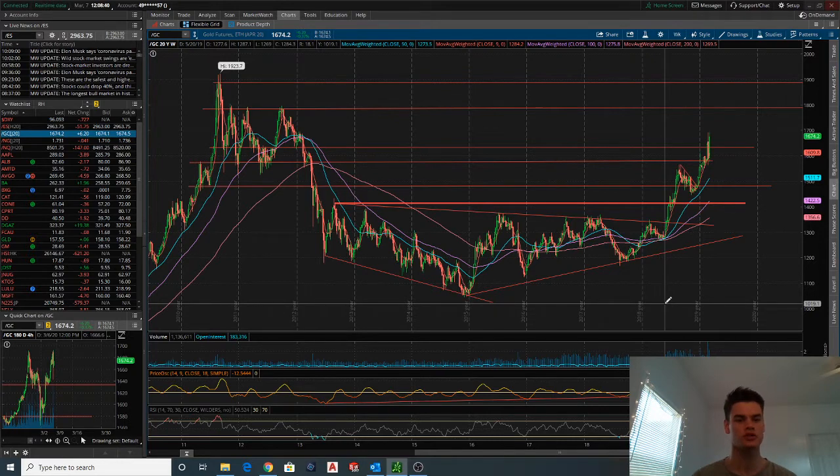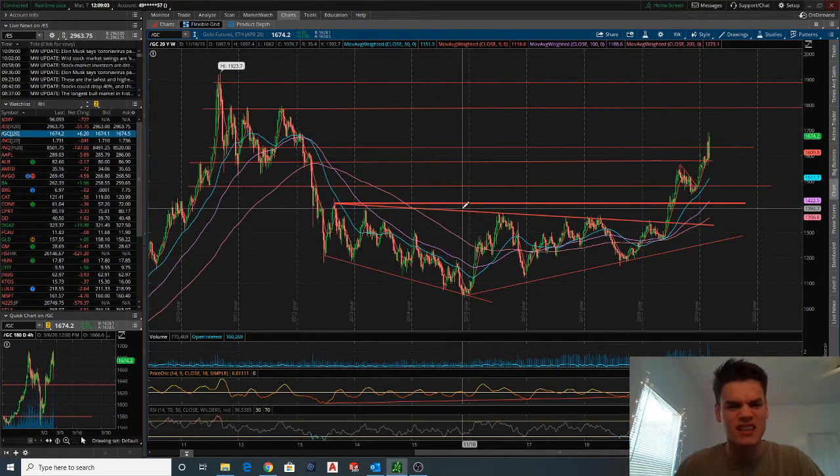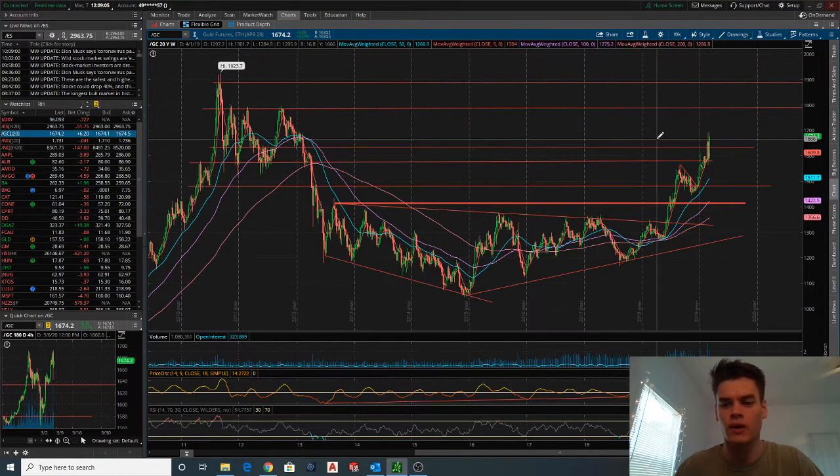We'll be looking at the gold futures — that's what's up on the screen right now, forward slash GC. Then we'll be moving into GLD, which I feel like more people are trading and are probably a little bit more familiar with. But GC, these gold futures, to me they just have a nicer chart and it's easier to see some of these prices. We're going to dive in and look at the weekly chart.